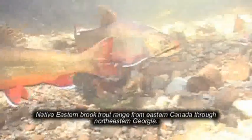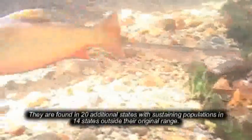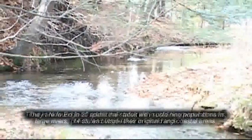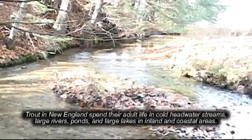Native Eastern brook trout range from Eastern Canada through Northeastern Georgia. They are found in 20 additional states with sustaining populations in 14 states outside their original range. Trout in New England spend their adult life in cold headwater streams, large rivers, ponds and large lakes in inland and coastal areas.